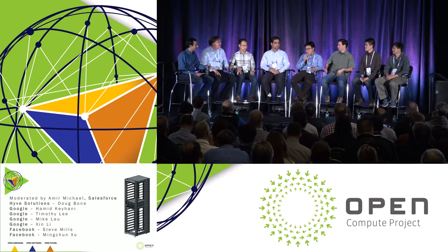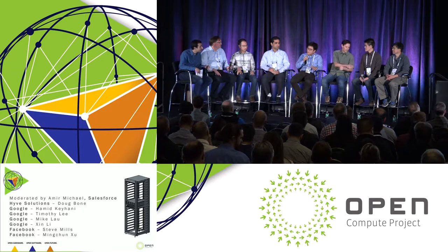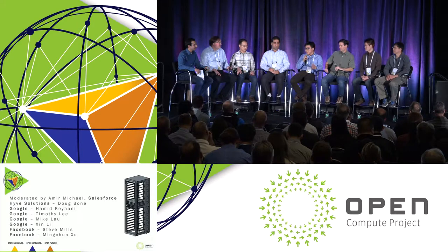Secondly, 48 volt simplifies a lot of power component designs. You look at the bus bar, the rectifiers, the way the battery integrates into the whole system, and the connectors and interfaces from the power system all the way to the payload — it actually simplifies a lot of power component designs.